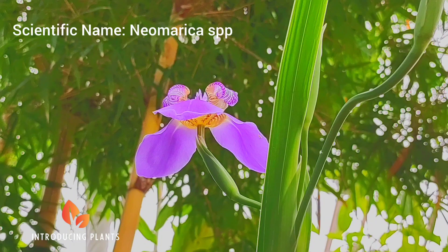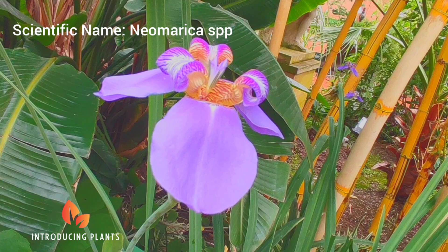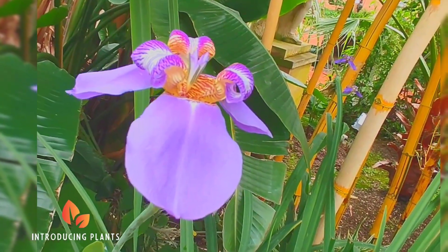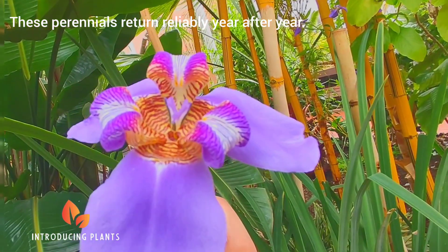The Purple Walking Iris is a unique, eye-catching plant with lovely purple petals. This plant gets its name because of its unusual way of spreading, that makes it look like the plant is walking across the garden over time.